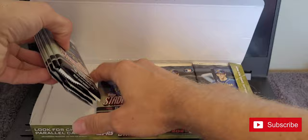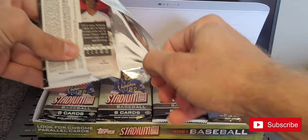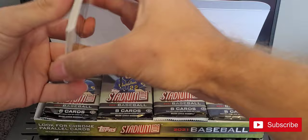We get one, two, three, four — eight, twelve, sixteen total packs of eight cards. Let's tear right in here. This is the first hobby box I have ever opened.